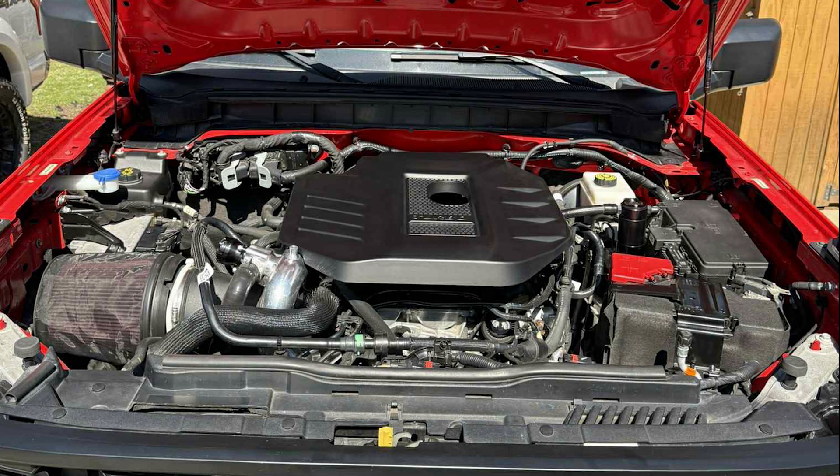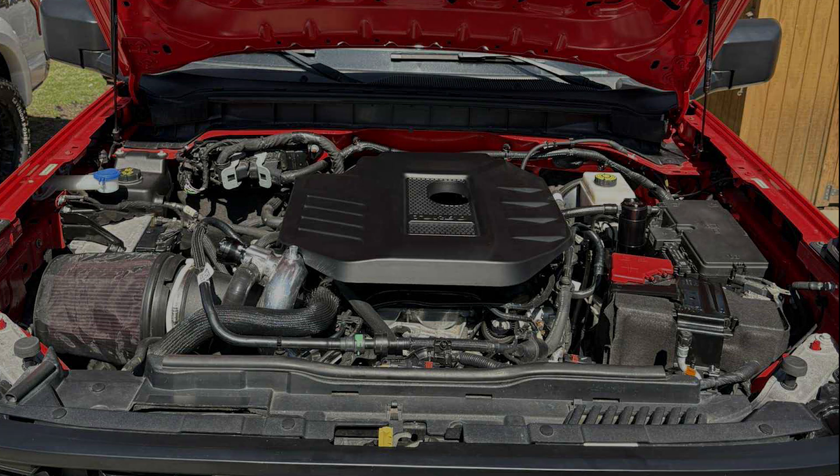That's it — that's how you build a 350 horsepower 2.3 liter Bronco. I plan on covering the Bronco Raptor in the next video, so stay tuned for that, and thanks for checking out the video.